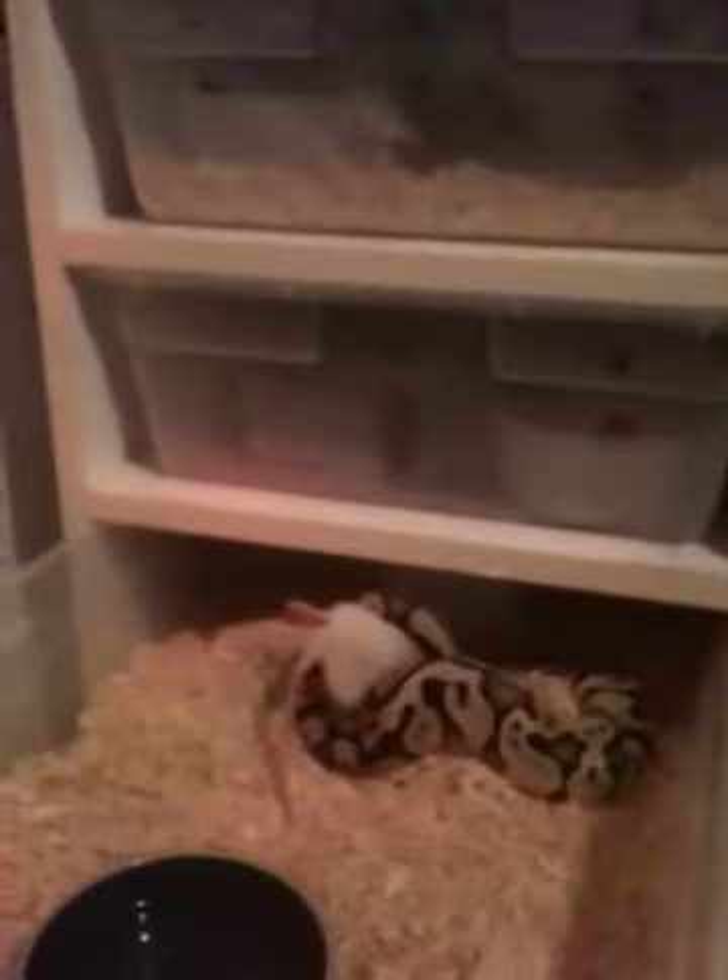I'm going to show you a little quick shot of my breeding racks right here. This is what I got — it's a homemade version. I didn't make it myself, but there's a six-shelfer there.